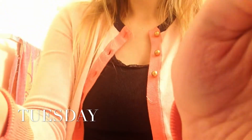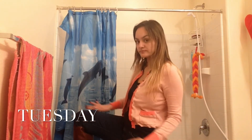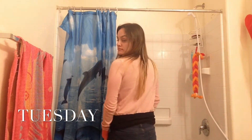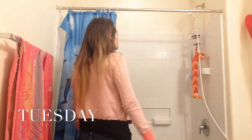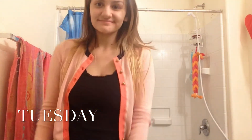I wore these jeans from Forever 21 — I'll give you guys a better look. Yeah, they're from Forever 21. And my boots are from Target.